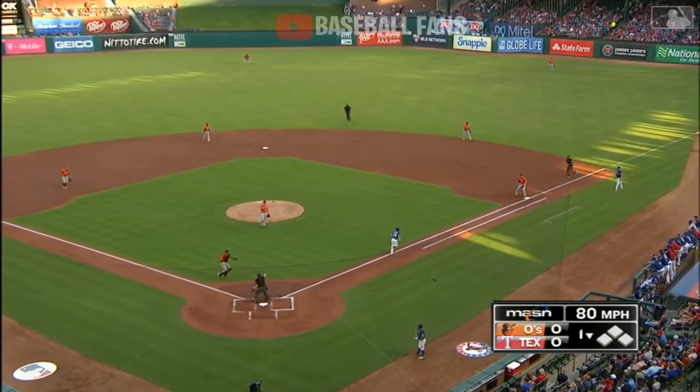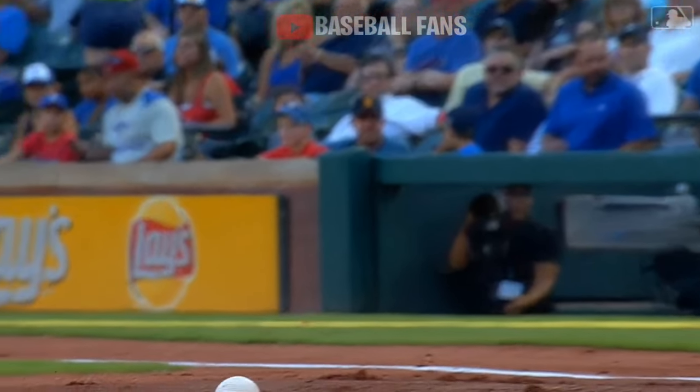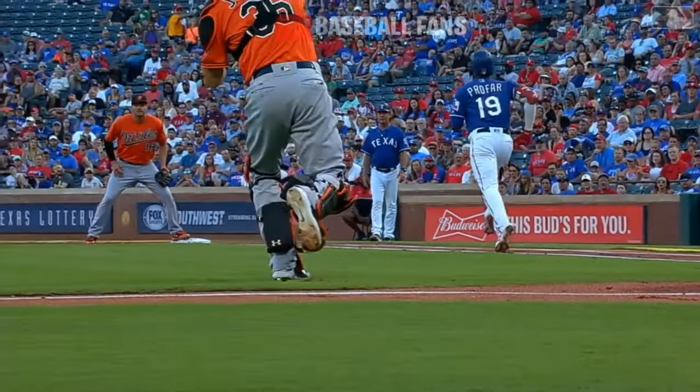The ball curves and it comes back fair. What a play by Caleb. He took it — I mean, it took like seven bounces, balls off the dirt, and you named it last night. There it's going to go — look at that backspin.